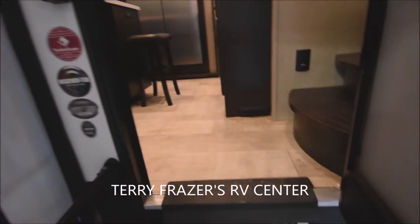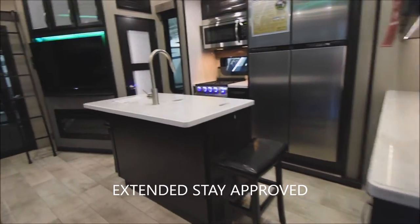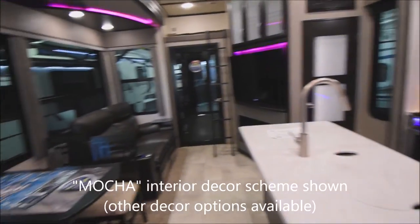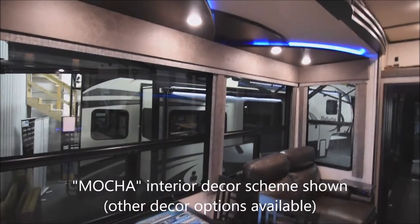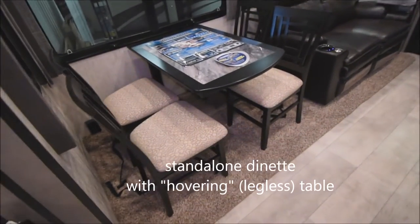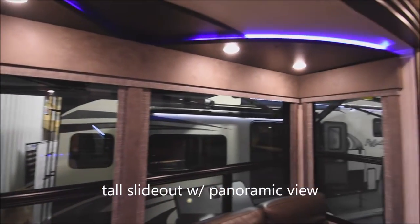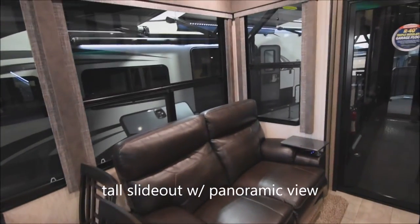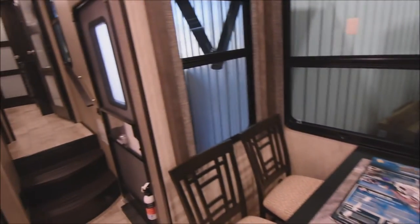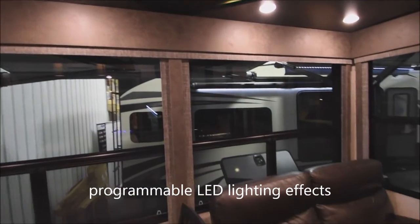Let's step up the solid staircase past the assist handle. Once inside — this is an extended stay-approved unit featuring the Mocha interior decor scheme. Starting with the standalone dinette with a hovering table — no leg — making it very easy to maneuver the chairs in and out. Look at the view through these slide-out windows. Huge slide-out, way taller than anyone, so no hitting your head. Full-function windows throughout the slide-out. Modern pull-down roller shades and LED lighting effects overhead throughout the unit, with touchpad control.